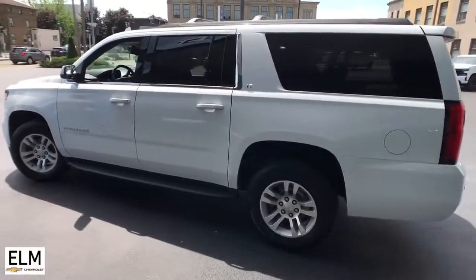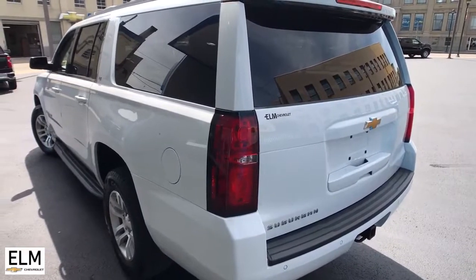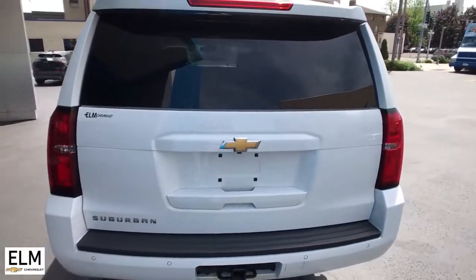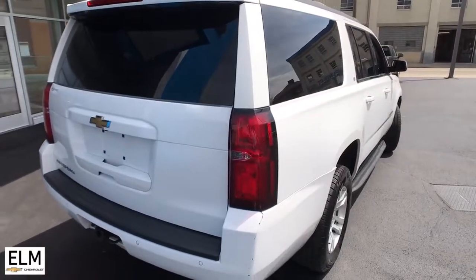Navigation system, keyless entry, sunroof/moonroof, power liftgate, electronic stability control, third-row seat, seat memory, intermittent wipers, tire pressure monitoring system, universal garage door opener.